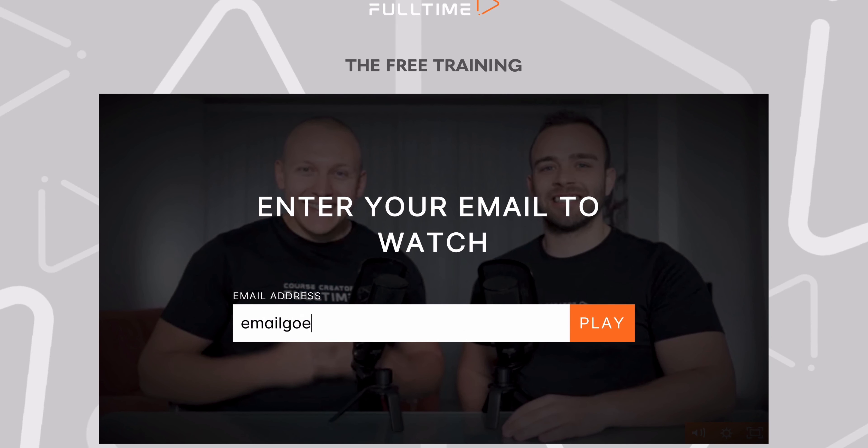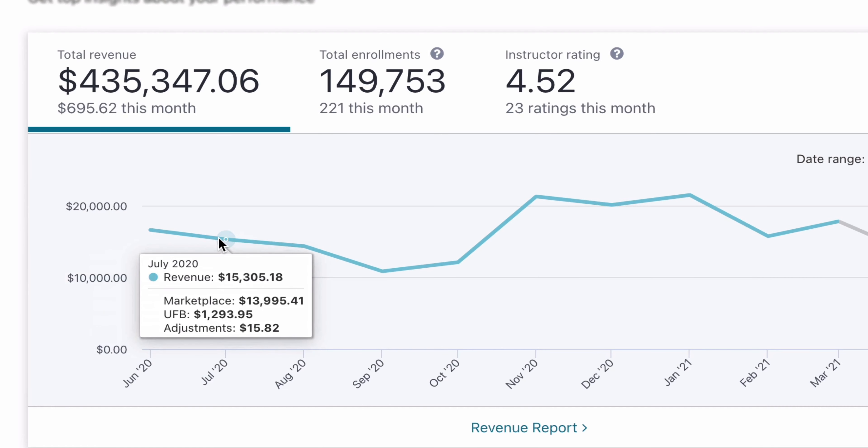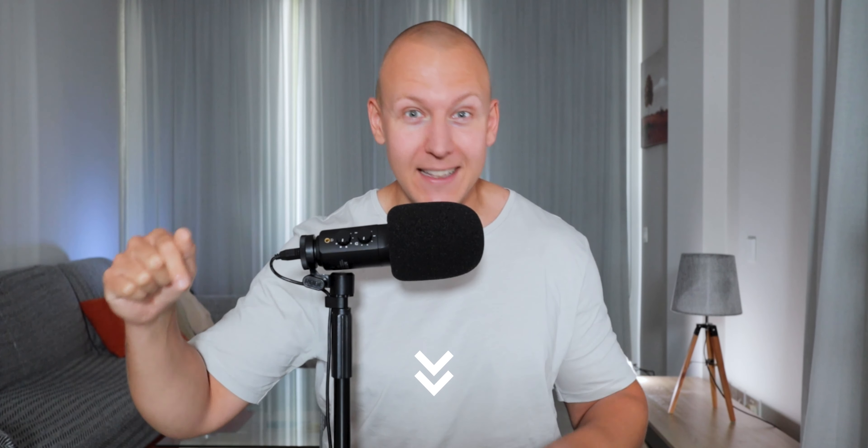If you're looking to sell something with video but don't know what to sell, I've got a 45-minute training down in the description where I'll show you how to sell the most valuable thing there is: information. I'll show you my exact 10-step system to making $250,000 a year. Go down to the description, click on the link, and take the training — I think you'll like it.